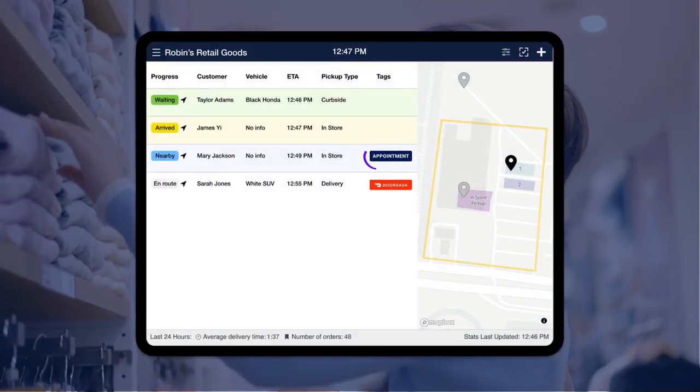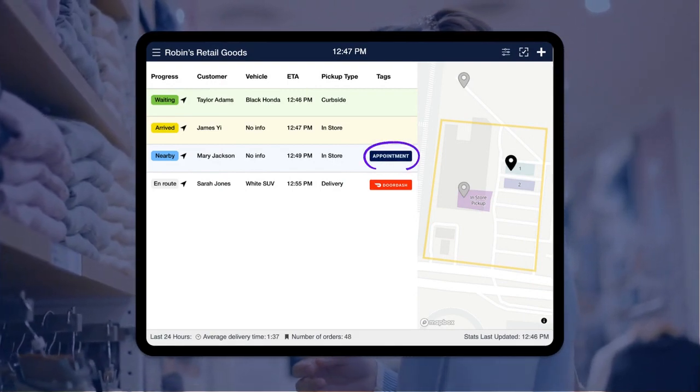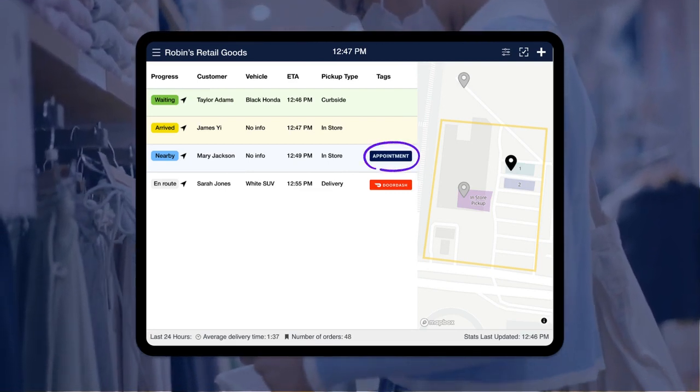Notice the appointment tag on the dashboard next to Mary's order? This will alert staff that Mary is coming in for a service so they can be ready to receive her as soon as she arrives.